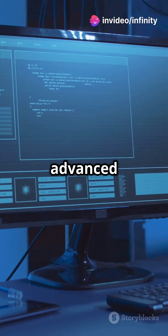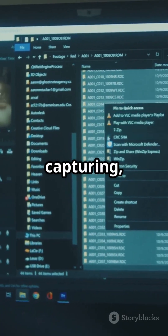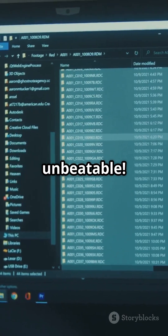PowerToys brings advanced utilities like Fancy Zones, while Everything offers instant file searches. For screen capturing, ShareX is unbeatable.